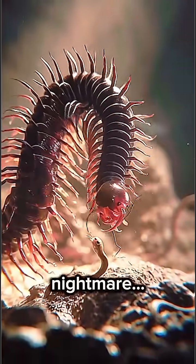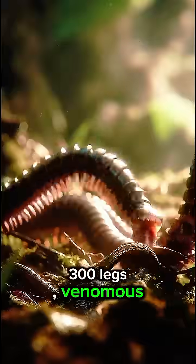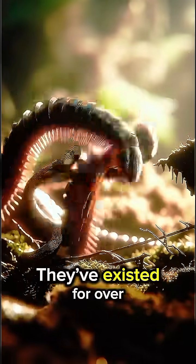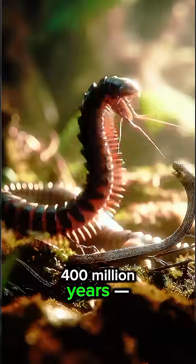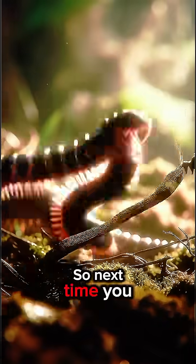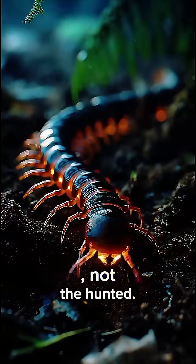This creature looks like something out of a nightmare. A centipede with over 300 legs, venomous fangs, and a speed that can catch a mouse in seconds. They've existed for over 400 million years — true survivors of the ancient world. So next time you see one crawling in the dark, remember: it's the hunter, not the hunted.